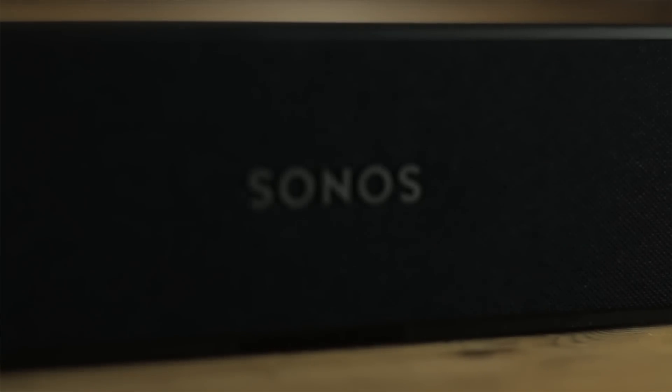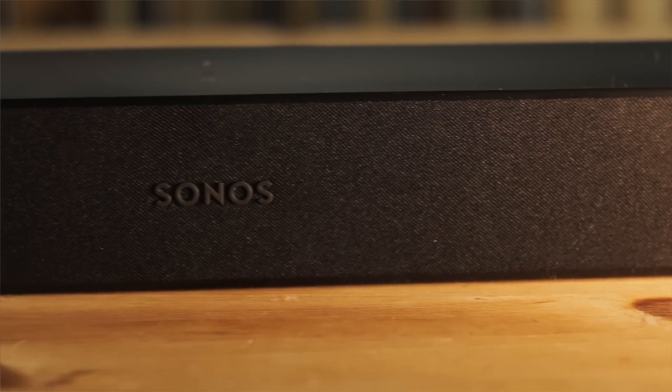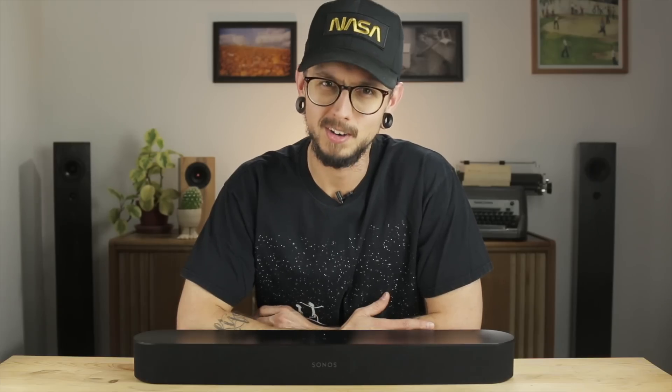Soundbars solve a lot of these problems. They're an all-in-one piece of equipment, most with very few cables, and it's a huge upgrade in sound over your stock TV speakers. But is a smart soundbar worth it? Hey everyone, I'm Kirby, this is Kirby Meets Audio, and today we're going to take a look at the new Sonos Beam.